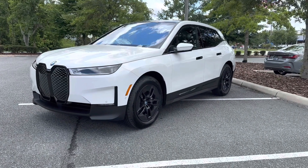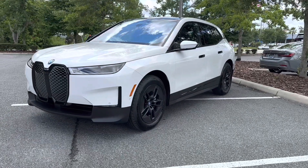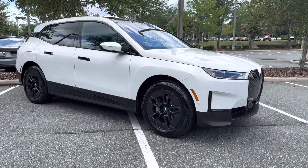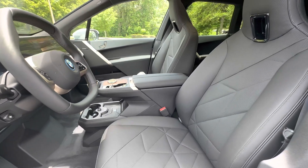Today, I have the brand new 2024 BMW iX X-Drive 50 with 20-inch rims. The exterior is a beautiful alpine white with a plush black perforated Sensatec interior.